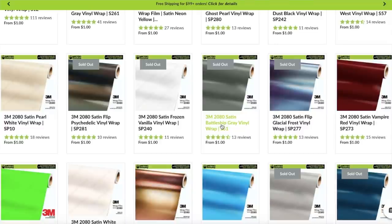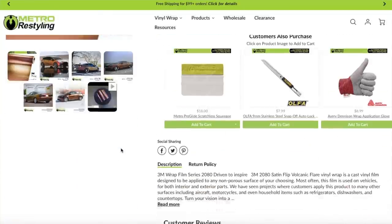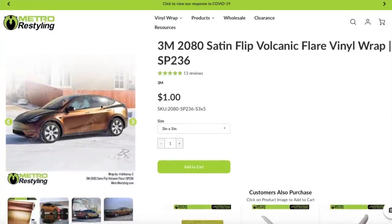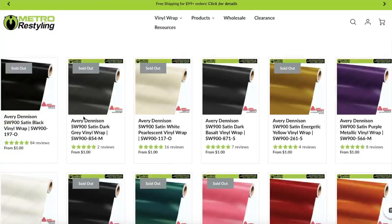Satin battleship gray — that's what I wrapped my Ram in. All these colors: sold out. There's hardly anything to choose from right now except things that aren't very desired, like satin apple green or satin king copper. But they do have satin flip volcanic flare. I did have this color on my truck before — you guys loved it, I loved it, everybody loved it. Over on Avery Denison, satin black is out too — that's crazy. In the wrap world it's really rare to see satin black out of stock because that's the most popular color. I'm not sure if they're just not producing as many colors anymore or if wrapping your car became more popular — I'm assuming it's more about cutbacks in production.